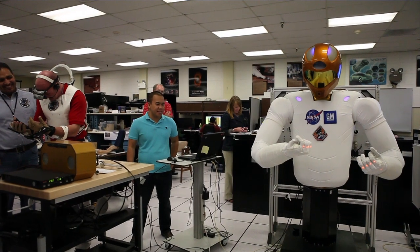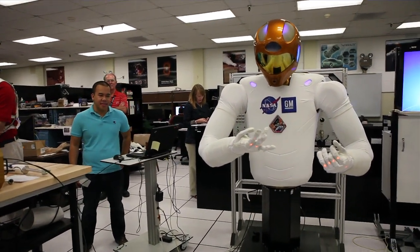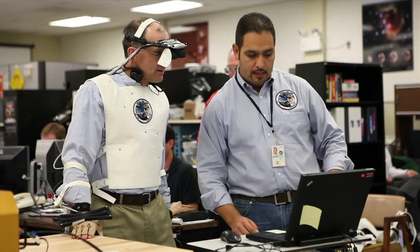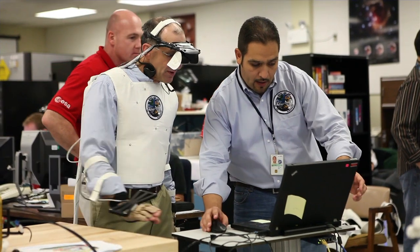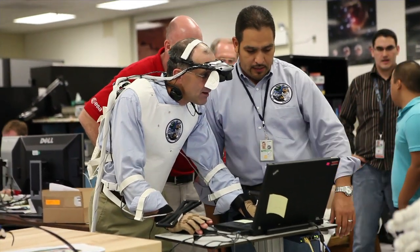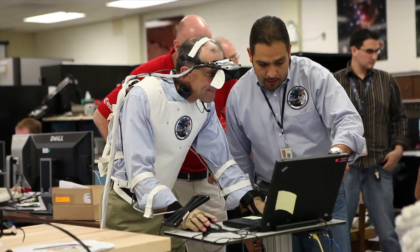Anytime we have a checkout on orbit, there's a lot of products that go into that. We have the training products that we have to create. We have crew come over and get trained up on the robot. They dry run the procedures. We also have a lot of real-time ops products that have to be created. There's an entire flight ops community that we're interfacing with, and everybody has to be brought up to speed on what's going to happen, what's expected, how much time's going to occur.